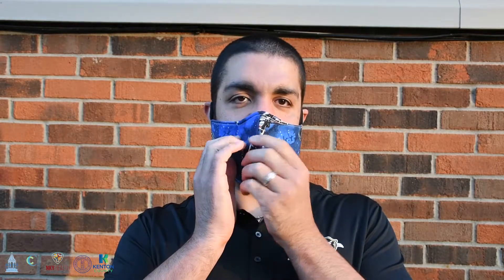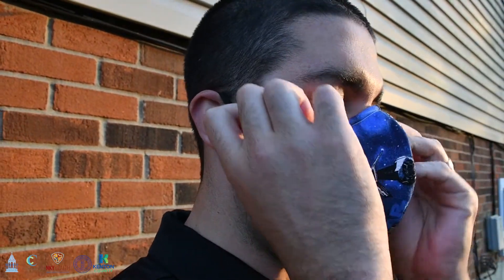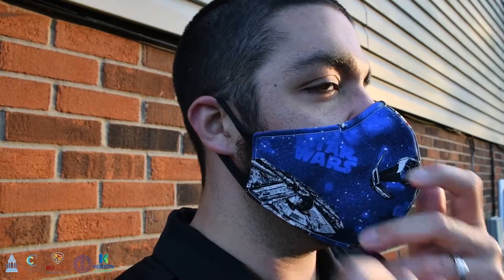Don't keep adjusting your face covering when wearing it. This only spreads germs to your face and hands. Make sure to wash your hands immediately after removing a face covering.